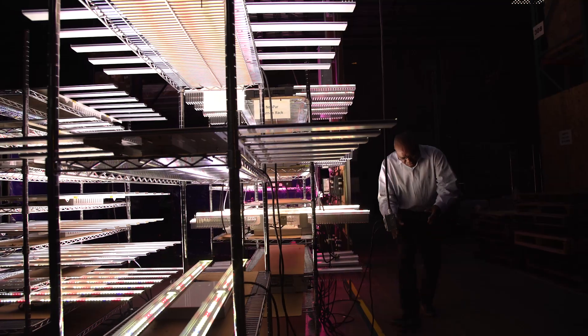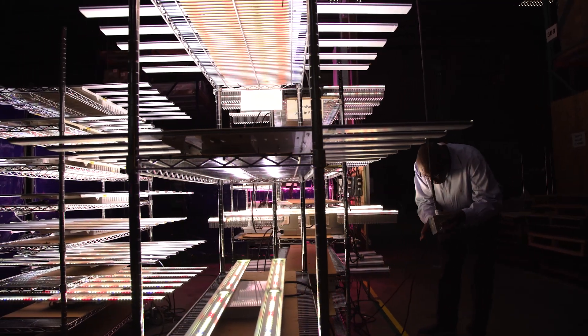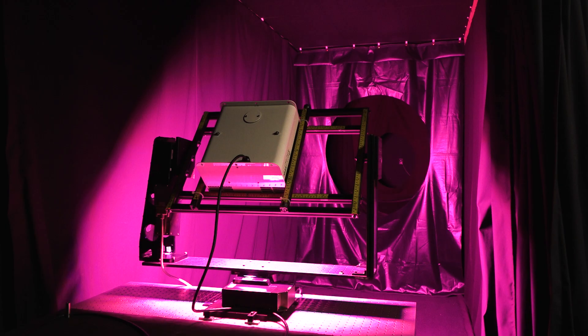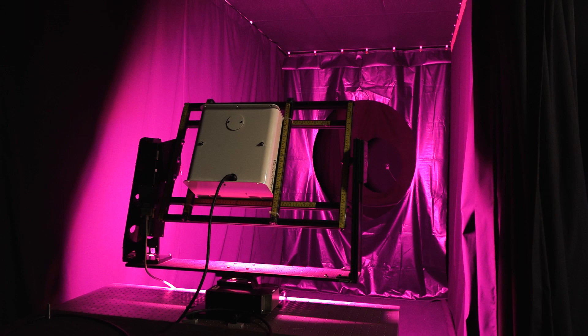Lumitex's mission is to drive the adoption of LED lighting into the horticultural channel. Currently a lot of segments, for example greenhouses, are as much as 96% incumbent technologies — gas and glass, the old stuff from the 60s and 70s. Our job is to introduce LED technology for this channel and all the advantages that come with LED.